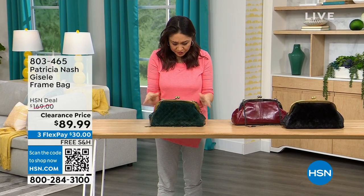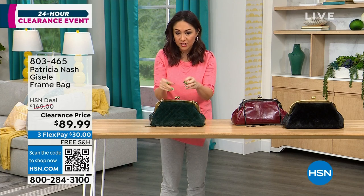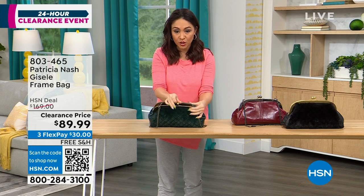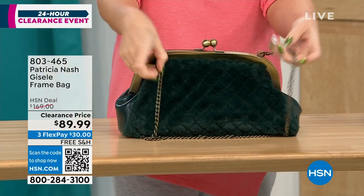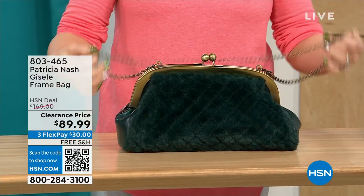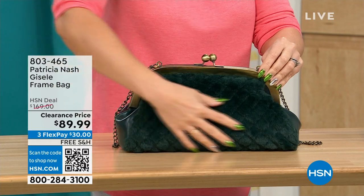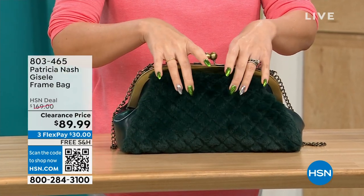This first one we're going to do is called the Giselle. It's a frame bag — almost kind of looks like that doctor satchel look, with a beautiful little kiss closure at the top. It has a beautiful chain link crossbody strap that's 17 and a half inches. This Patricia Nash features beautiful faux fur on one side — we're calling it the Verdi quilted faux fur.